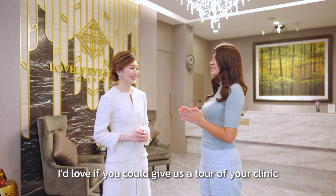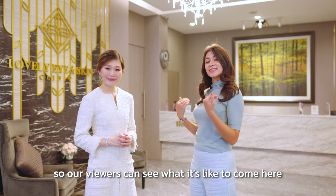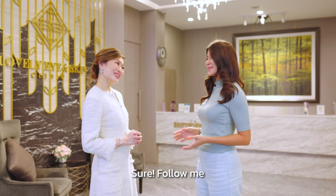Sounds amazing. I would love if you could give us a tour of your clinic so our viewers can see what it's like to come here and have the full experience. Sure, follow me.